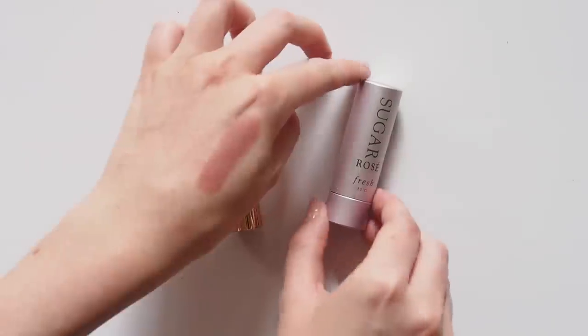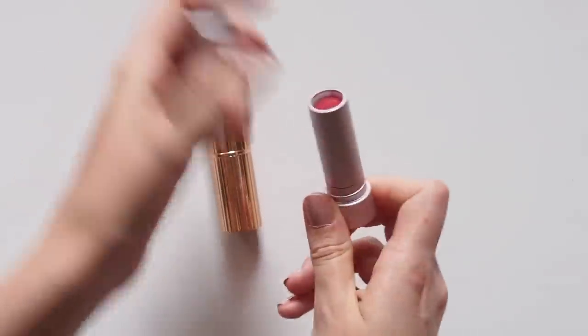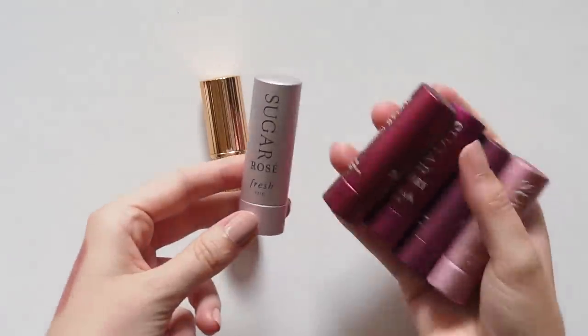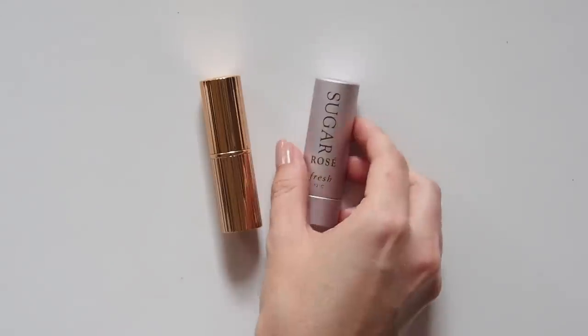Meghan and I also share a love of the same lip balm, the Fresh Sugar Lip Treatments. She says: 'I've searched high and low and tried every kind of lip balm but this is the very best — soft, kissable, buttery lips. I swear by it.' And so do I. I did a video on these lovely tinted versions a little while ago, but she also uses the Advanced Lip Therapy formula so I'd love to try that one next.